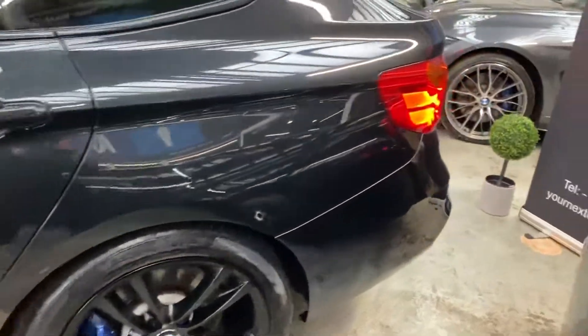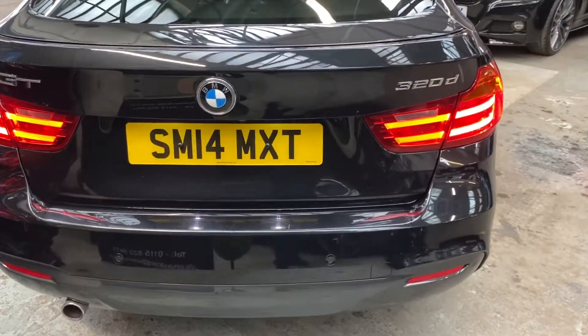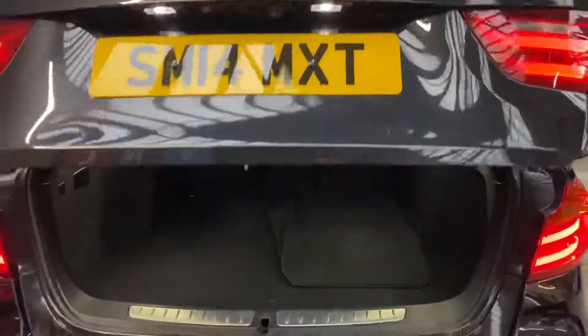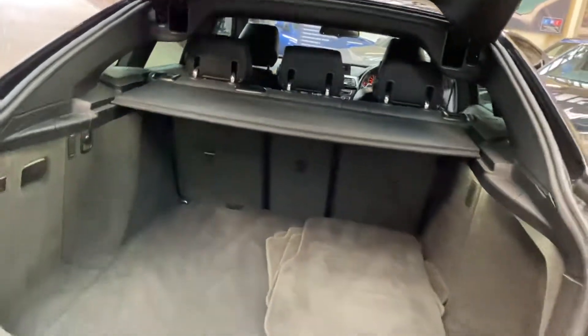Around at the back you do get a deployable rear spoiler and we've also got front and rear parking sensors and the rear facing camera on this car. The boot lid is automatic as you can see, and it is a very big boot as well as split folding seats.